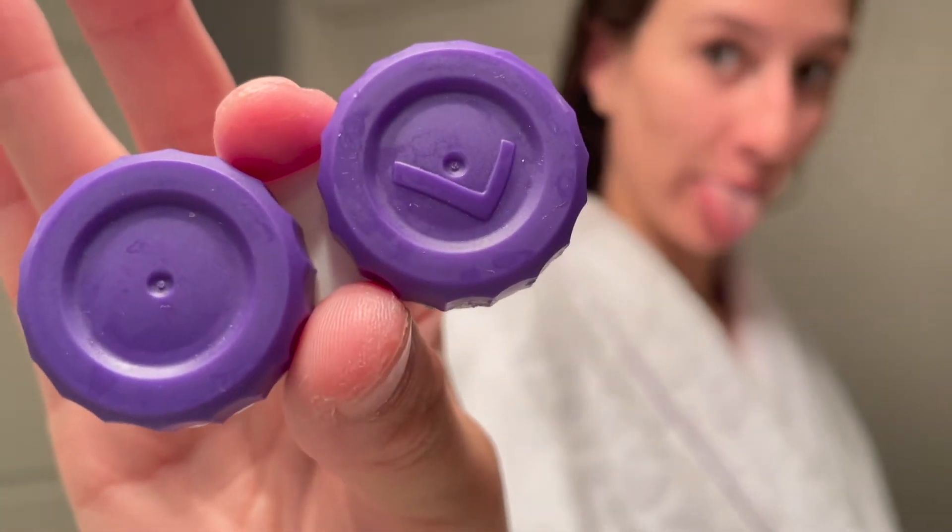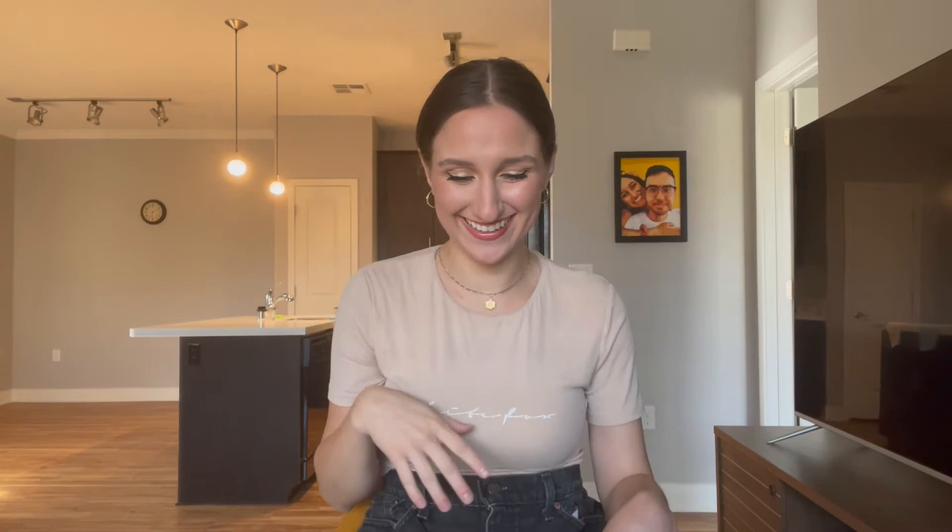First, I do two things in a very specific order, which is contacts then skin care. I don't want skin care in my eyeballs and I don't want hair care in my skin care. I'm going to speed through my contacts, but if you guys want an in-depth video on how I apply and remove contacts, just let me know in the comments.